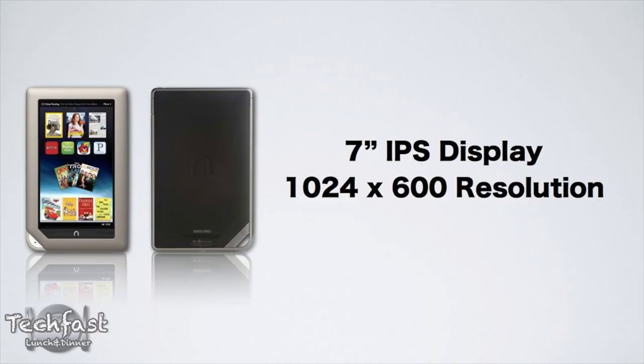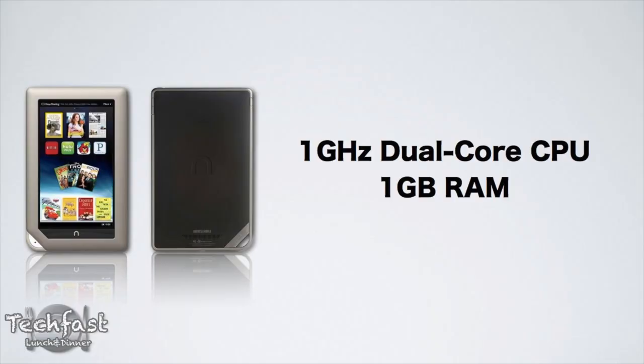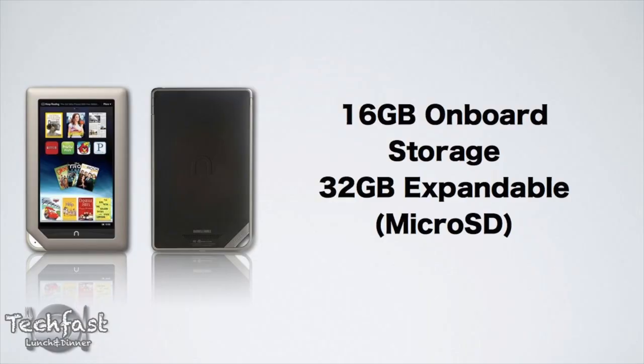$249, comes in an 8-inch form factor with a 7-inch IPS display. It's sporting a resolution of 1024 by 600. It also features a dual-core 1 GHz processor and 1 GB RAM, which is actually double that of the iPad 2 and the Kindle Fire, which both feature 512 MB. For storage, it's gonna have 16 GB of internal storage, and you can also tack on 32 more GB via microSD card slot.